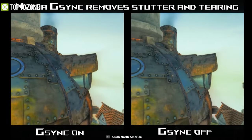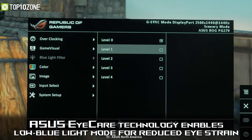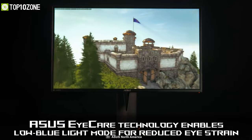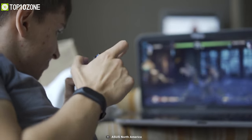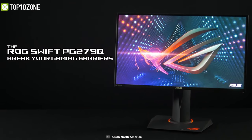If your laptop is NVIDIA G-Sync compatible, that will be an added bonus, as this monitor will help remove stutters and screen tearing for a much smoother gaming experience. ASUS has also equipped the ROG Swift with ultra-low blue light filters that protect you from harmful blue light so that you can have a comfortable gaming marathon. Overall, if you have a powerful laptop but lack a high refresh rate display, then this monitor will indeed come into play.